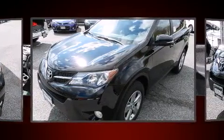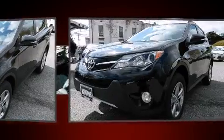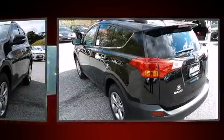Toyota prioritized practicality, efficiency, and style by including an outside temperature display, front fog lights, remote keyless entry, and power windows.